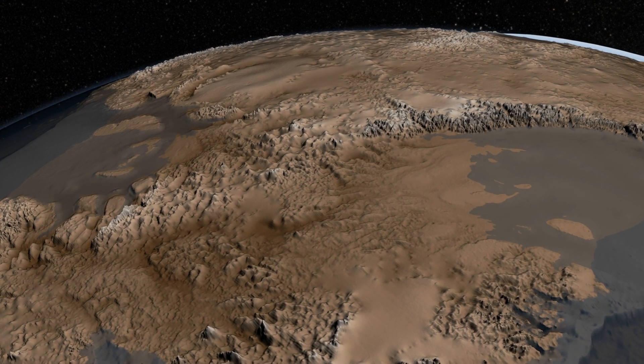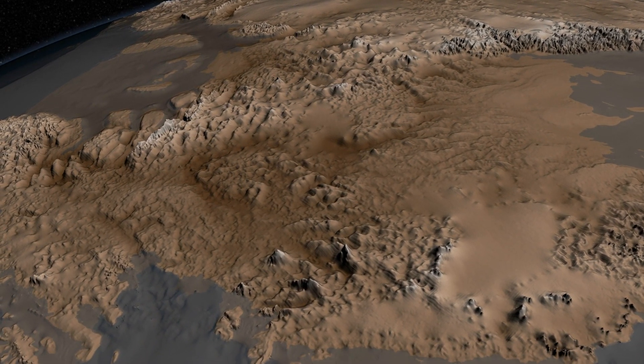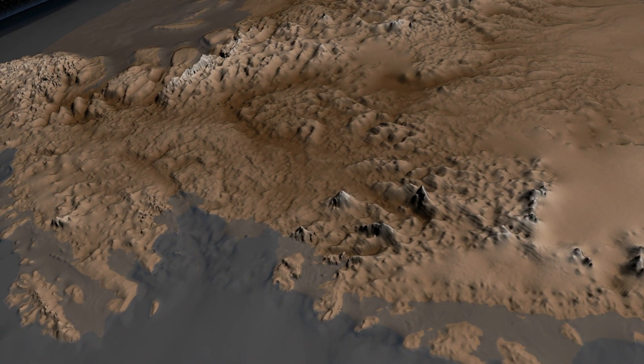An international consortium of scientists, led by the British Antarctic Survey, recently released an updated map of the bedrock that lies beneath the ice sheet.